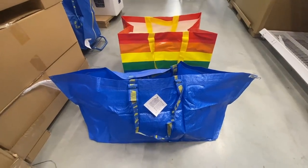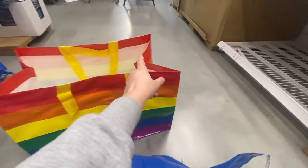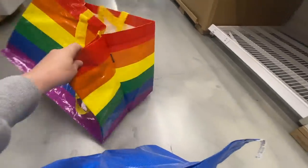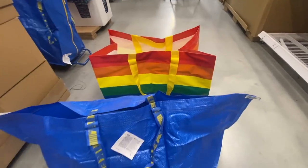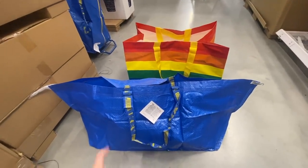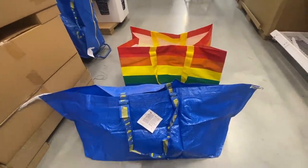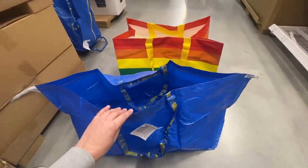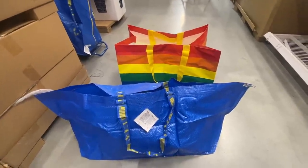I've noticed that IKEA has these stripy bags — they're just a little bit more square. They both say they hold 71 litres, and the plain ones are what I normally use. But these stripy ones look like they might be better suited for books because they have a triangle shape to them. I think I'm going to get the pretty stripy ones — they look great.